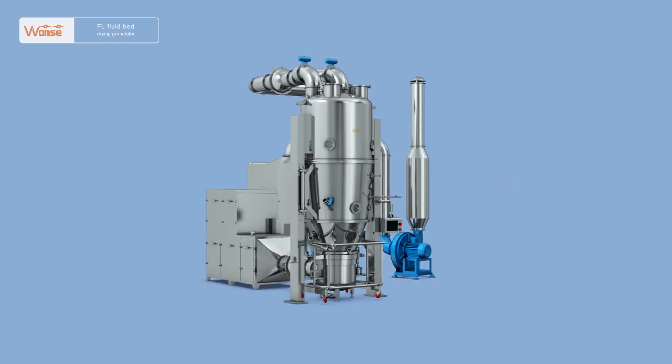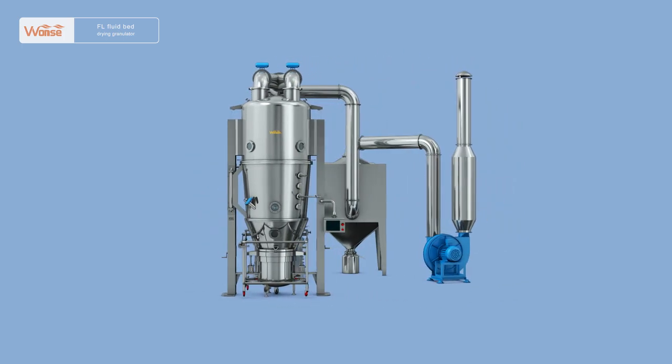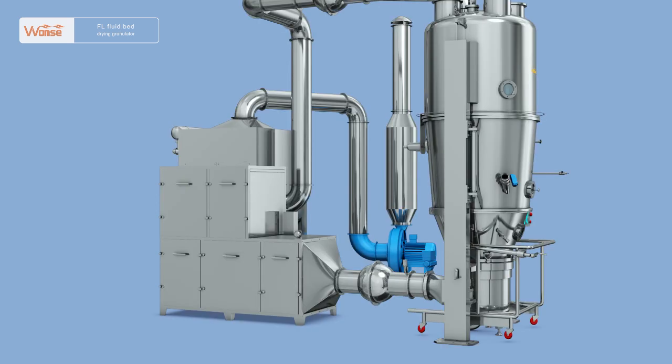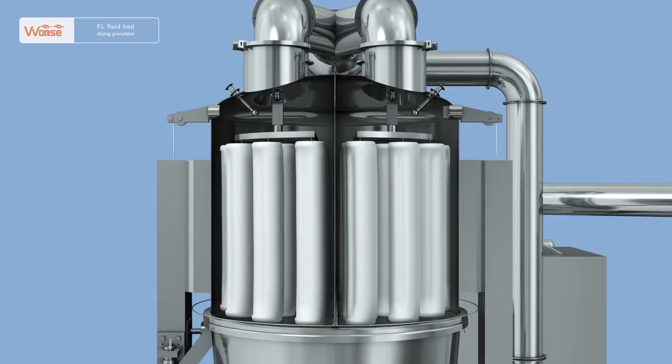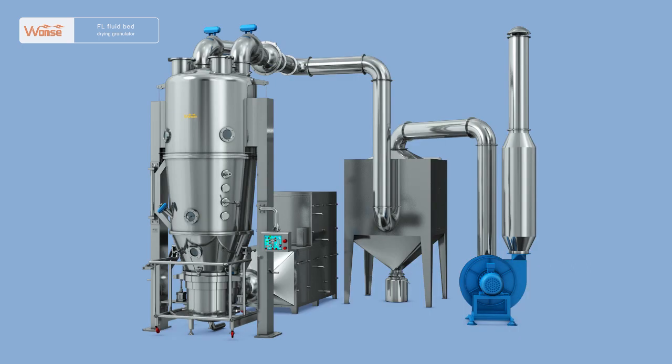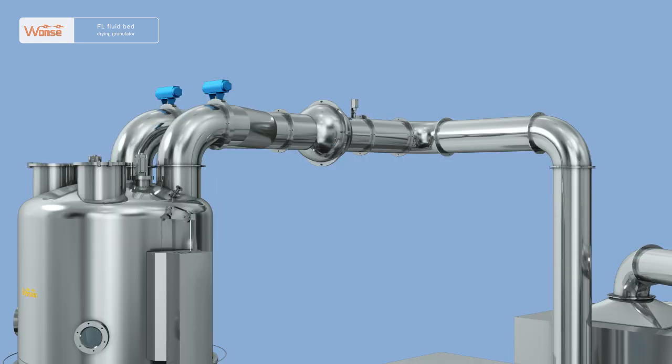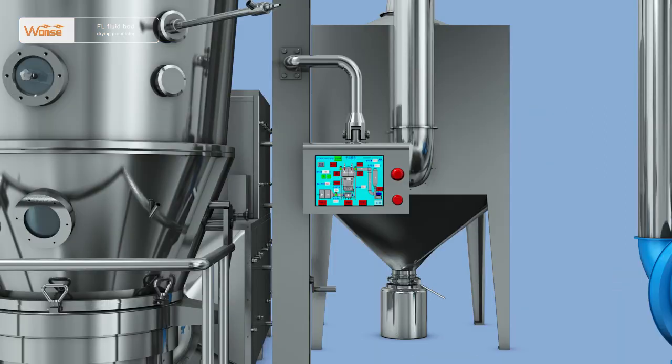It is a piece of drying and granulating equipment mainly applied in such industries as traditional Chinese medicine, Western medicine, food, and chemical industry. It is composed of the main machine, air intake handling system, air exhaust and dust removal system, secondary dust removal system, spray system, CIP cleaning system, explosion proof system, and control system.